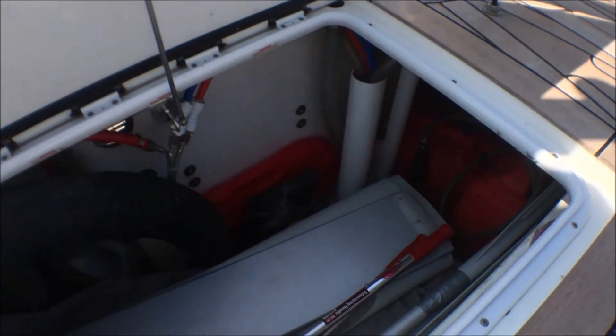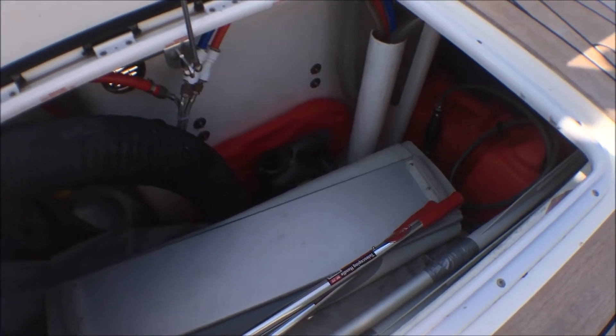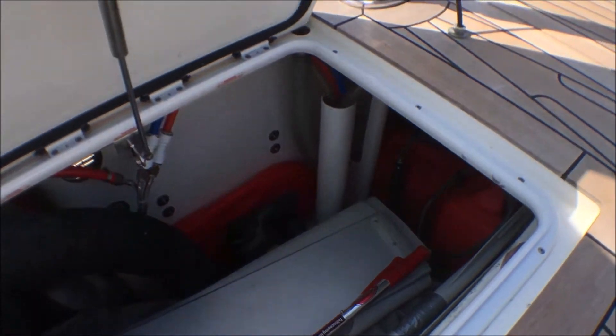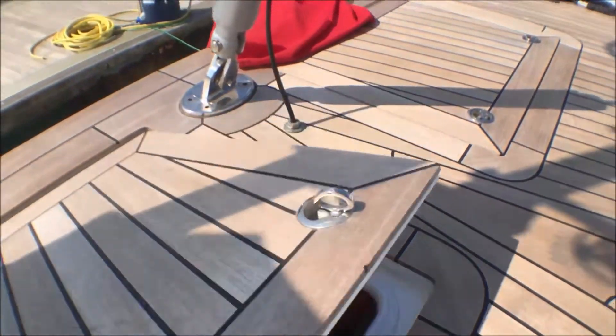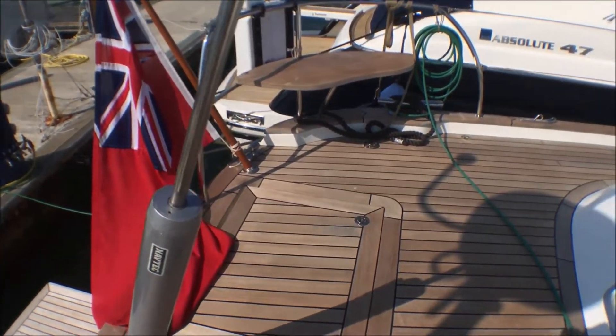On the lazarette back here there are two large lockers for stowage. These are watertight — we currently have the gennaker stowed in one, and there's also a dinghy on the other side. This is ideal for fender stowage as well, once you're out of port. There's a hydraulic backstay which is controlled from the cockpit.